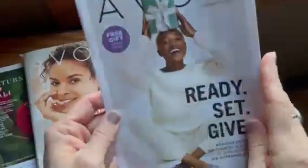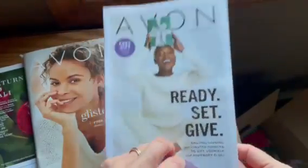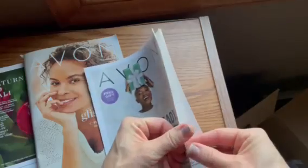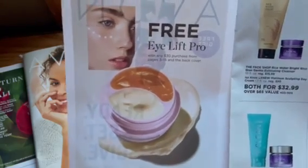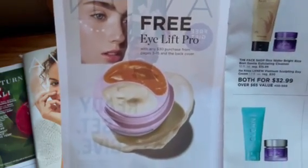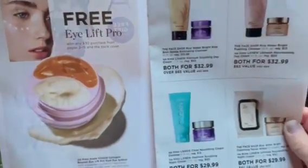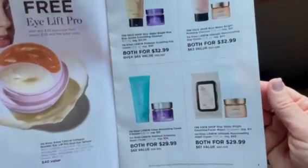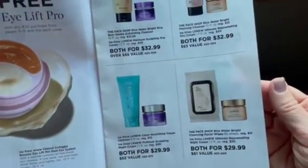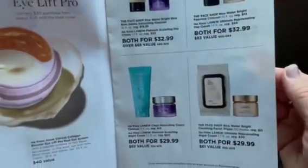Right now we also have a smaller flyer for campaigns 25 and 26. These have inside really great bundles at a discounted price. You'll get a free full-size Clinical Eye Lift Pro with any $30 purchase from pages three through 15 and the back cover. There are so many good duos and pairings with special pricing — like here you get both for $29.99.